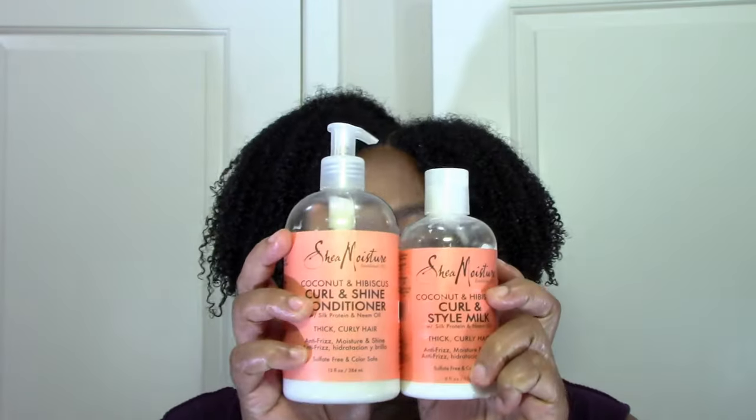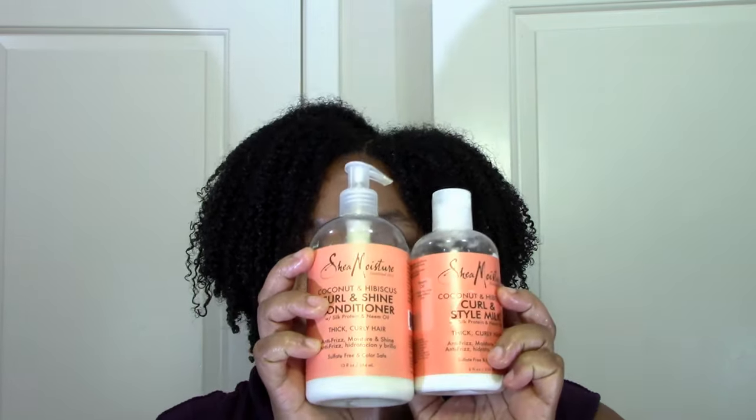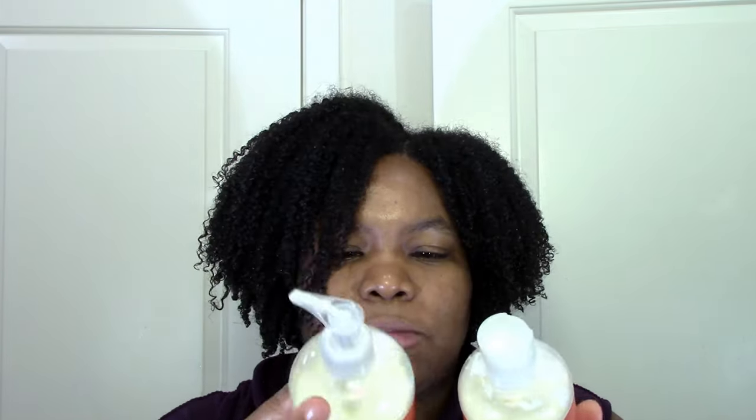I think I pretty much have everything from that line. The style milk and conditioner are pretty much in my staple status — whenever there's a sale I pick them up. I don't use them that often; mostly when I travel, maybe two or three times a year. If I'm just traveling for a week I try to just keep my hair, but I'd still carry maybe one for an emergency. Check out my travel video coming up soon for tips on how I pack.